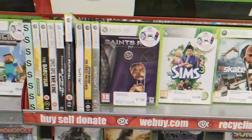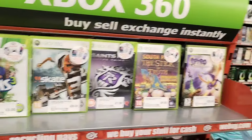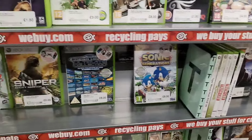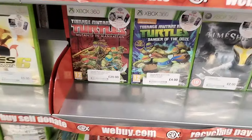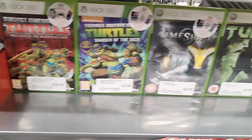I do wish Sega would give us a few more updates on those games they announced earlier in 2024 - Shinobi, Golden Axe, 3D Streets of Rage, and Crazy Taxi. Yeah, really looking forward to those games.